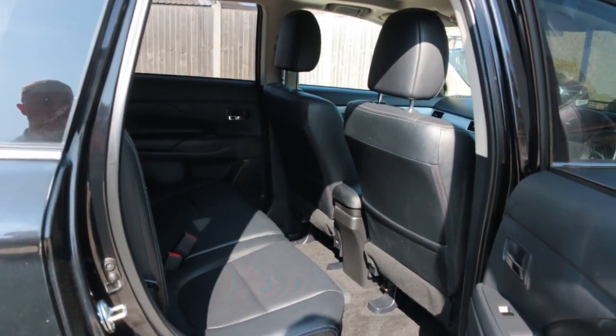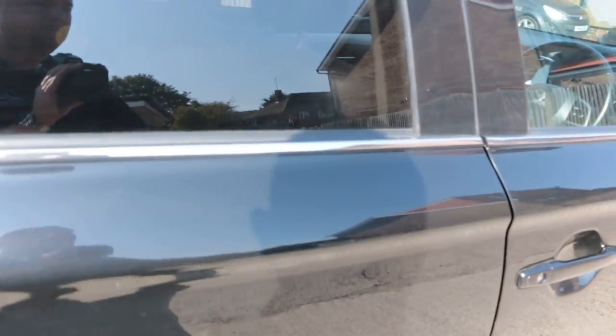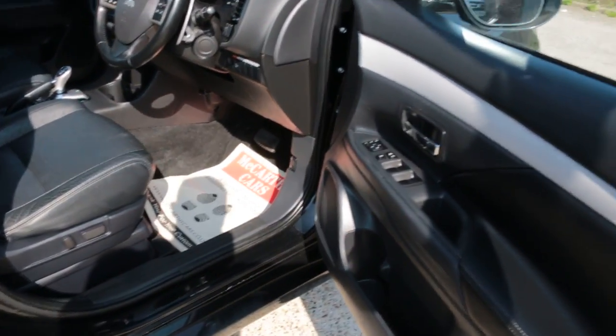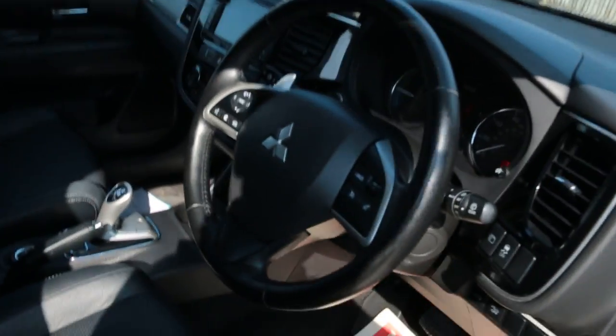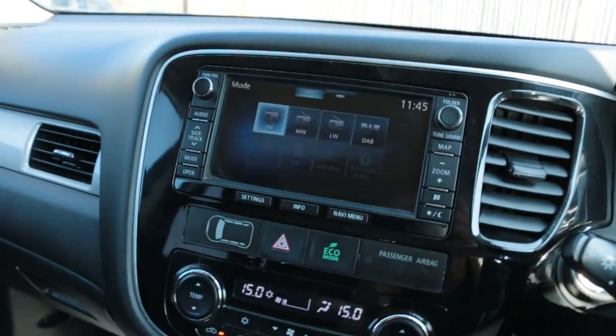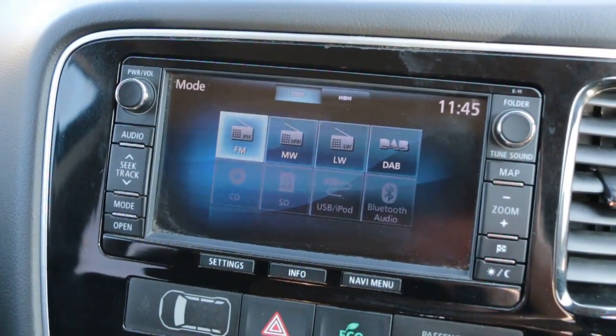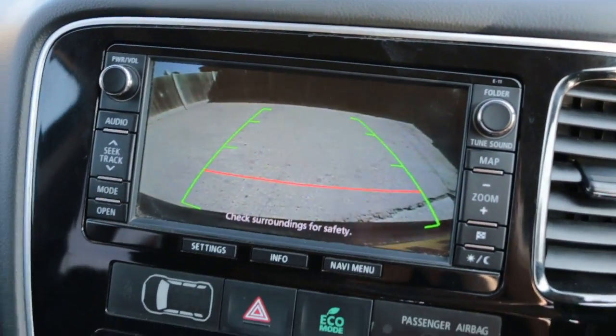Black leather interior, side and front airbags, five headrests, ISOFIX. The car also has a sunroof, satellite navigation, DAB radio, Bluetooth, and reversing camera.